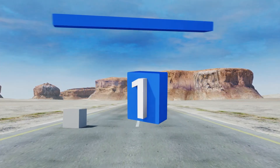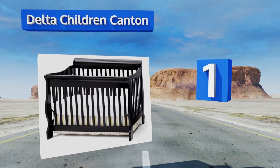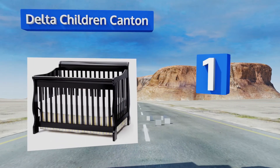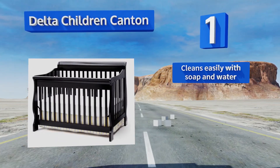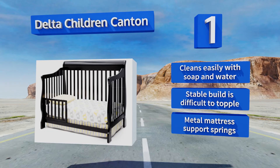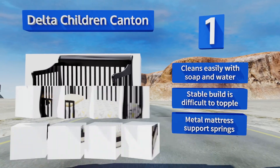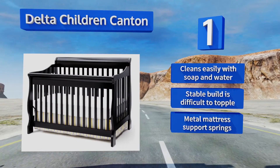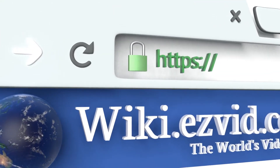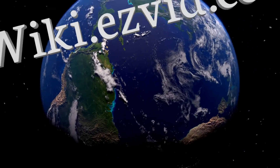Taking the top spot on our list, if you're looking for a great addition to a rustic style home, the Delta Children Canton has a classic sleigh style headboard and beautifully curved legs. Part of the front rails come off for quick access, but those by the pillow stay on for safety. It cleans easily with soap and water, its stable build is difficult to topple, and it's equipped with metal mattress support springs.